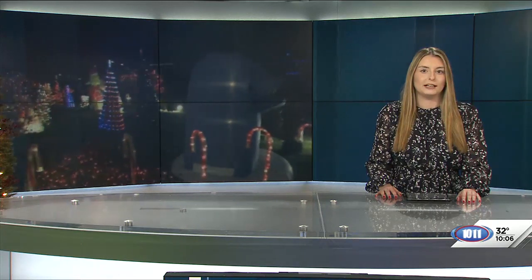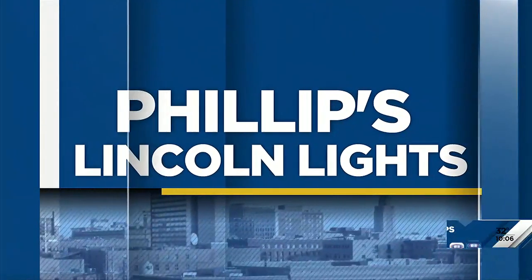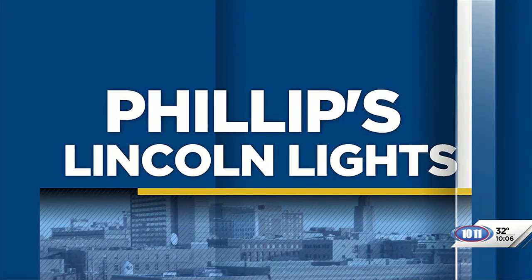One Lincoln woman and her family have spent decades updating and perfecting the Christmas lights in her front yard, turning it into one of the biggest displays across the city. And with the help of one Lincoln man working to find and map the best lights in town, it's bringing even more attention to their incredible work. 10-11's Matt Kirkle spoke with that woman about her display and the man putting her on the map.